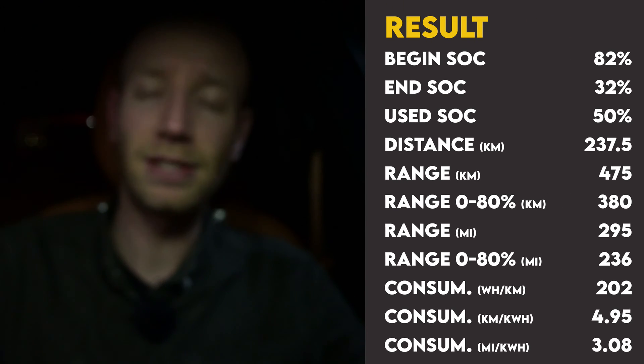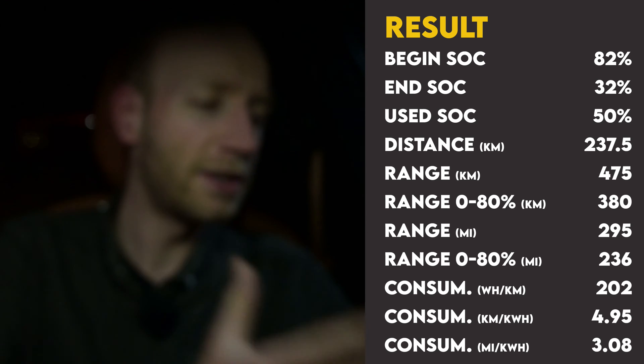Here are the results of the 90 km/h test. I started with 82 percent and arrived at the charger with 32 percent — 50 percent used. On that 50 percent I drove 237.5 kilometers, times two gives 475 kilometers for the Xpeng G9 Performance in these conditions. Around 8 degrees Celsius, raining, wet roads, barely any wind. Average consumption was 20.2 kWh per 100 km. Not bad for a 2,400 kg performance SUV that does 0–100 in under four seconds.